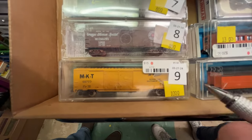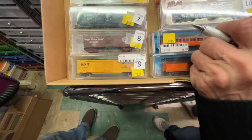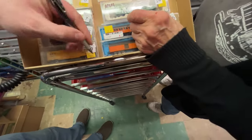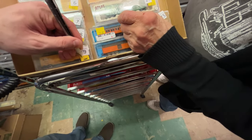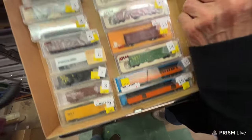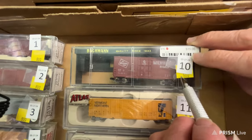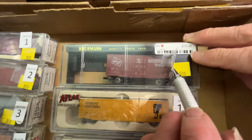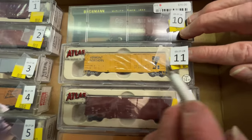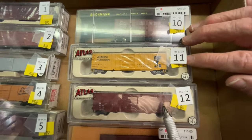Number nine is an MKT, and I'm going to make that $7. $4 — it's got Rapido couplers on it still. Number 10 is a Milwaukee boxcar, and he's $5. Number 11 is a Vermont boxcar, and he's $8.